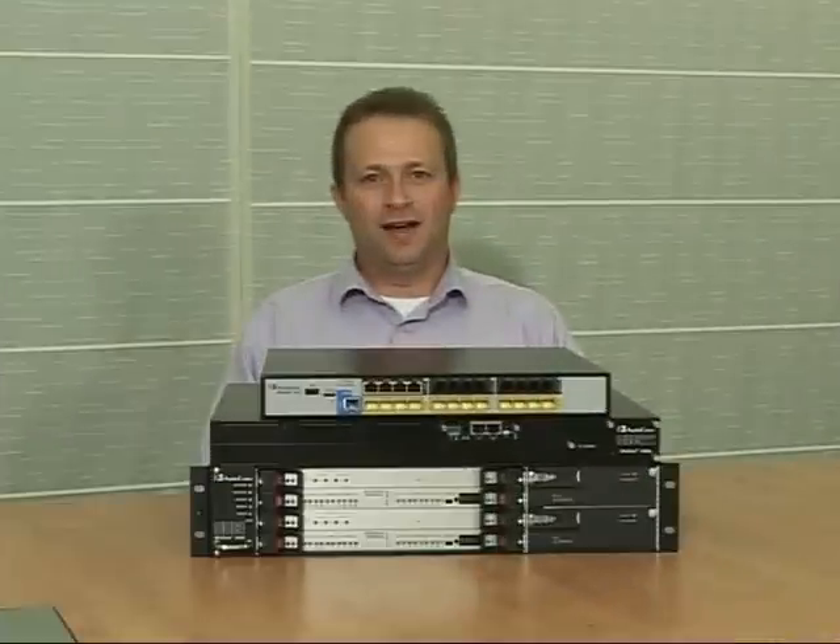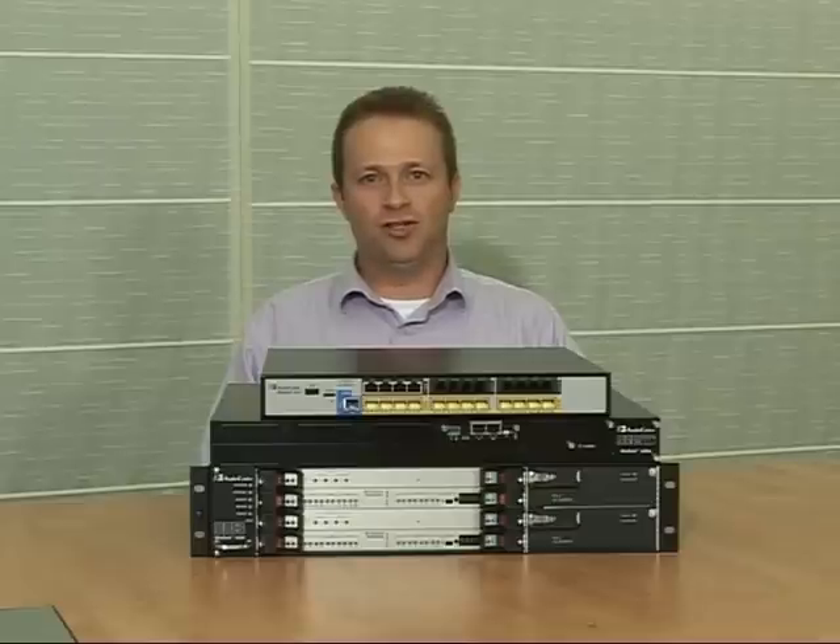Thank you for taking the time to watch the Enterprise Session Border Controller video datasheet. For more information, please visit AudioCodes.com/ESBC.